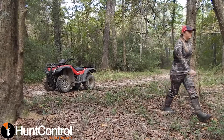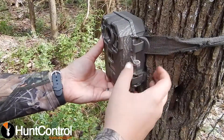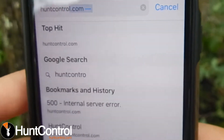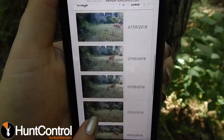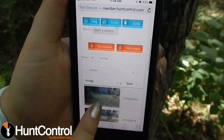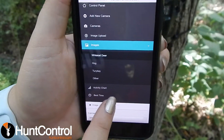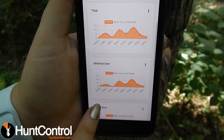Megan, on the other hand, just needs a camera and the all-new HuntControl.com. From there, she can instantly sort her pictures and see only deer images. She can also see charts to show her deer movement and weather patterns, or she can simply see the best time to hunt.